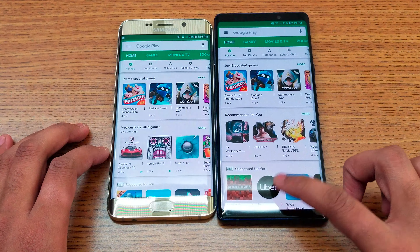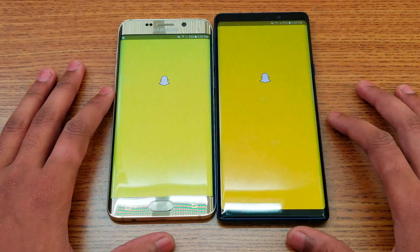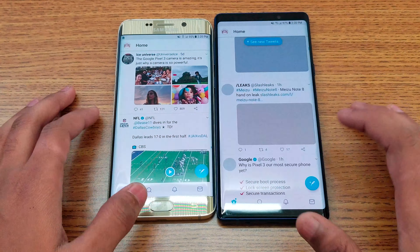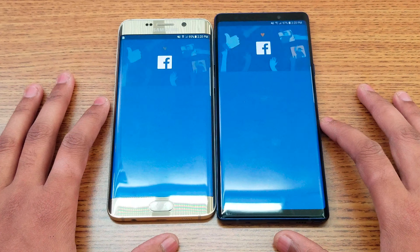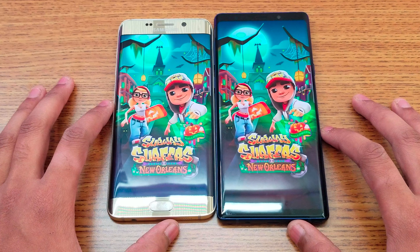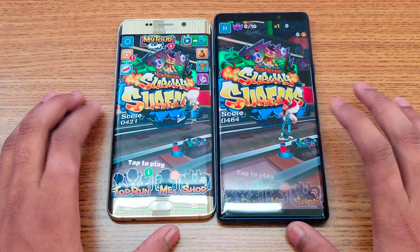Starting with the phone dial application — Edge Plus wins that one. Play Store — Note 9 this time. Messenger — Note 9 again. Obviously the newer version should be faster, but this is just a fun speed comparison. Snapchat — Note 9, only about a one or two second difference between apps. Twitter — still about one or two seconds difference, Note 9 again.